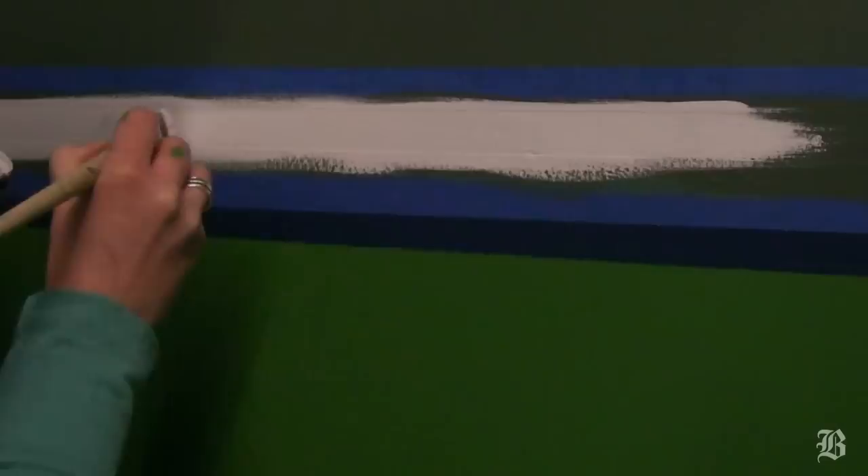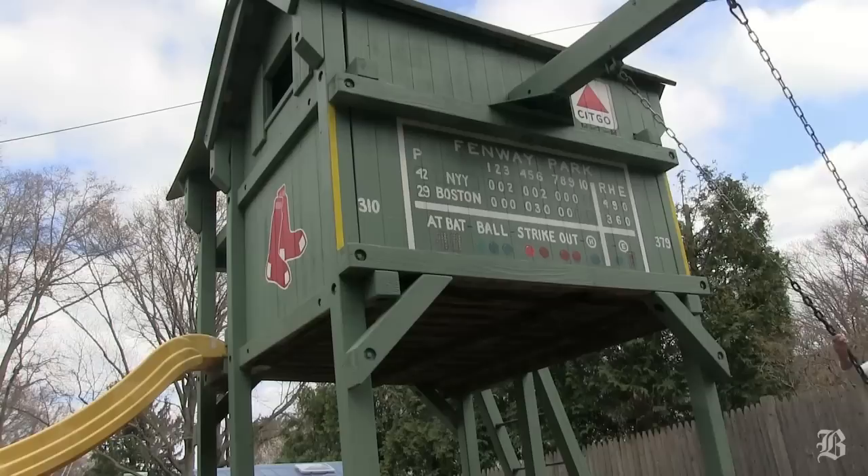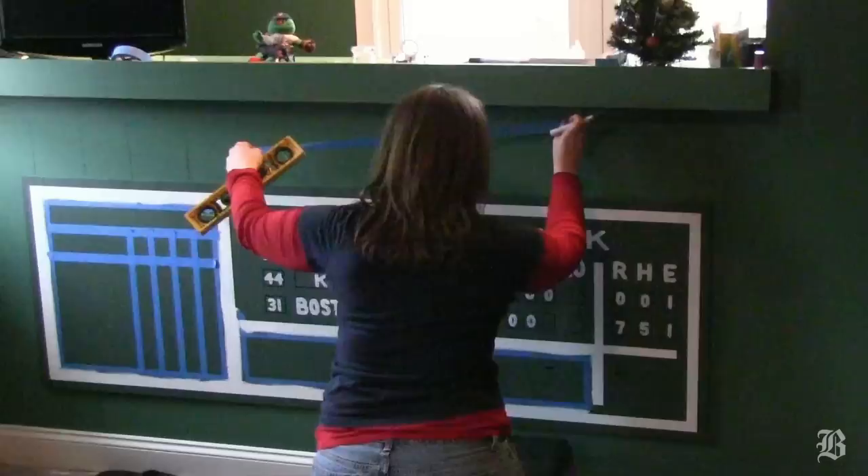I absolutely love creating little monsters from basements to bedrooms, the side of a barn, jungle gym, restaurants, even a bathroom. My name is MC Lamar and I am an artist who has ventured on a quest to paint 100 Green Monster murals before Fenway Park turns 100 on April 20th of 2012.